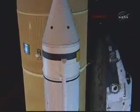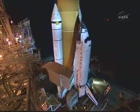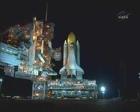At a speed of less than 1 mile per hour, it takes approximately 8 hours to travel just over 3 miles from the Vehicle Assembly Building to the launch pad. Once at the launch pad, we spend about a month doing full system checkout of the tank, boosters, and orbiter in preparation for today's mission.